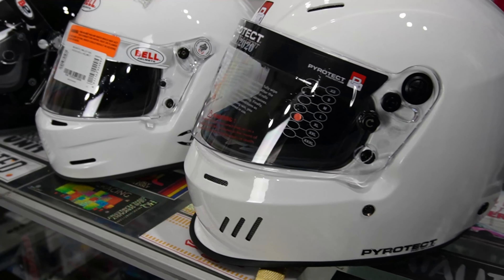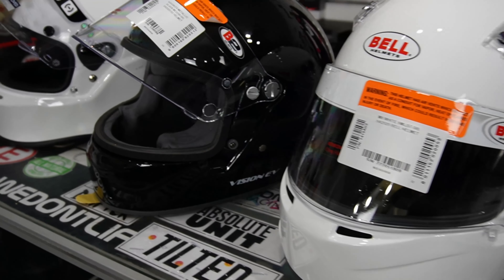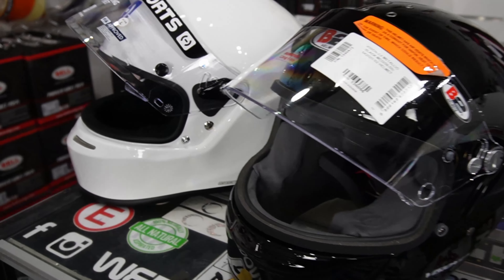Today we're going to talk about helmets — specifically, which helmet's the right one for you. If you're an entry-level user versus a professional driver, you might have completely different requirements. One thing that's important to remember though: the right helmet for your friend may not be the right helmet for you. It's always best to try them on yourself before ever buying one.